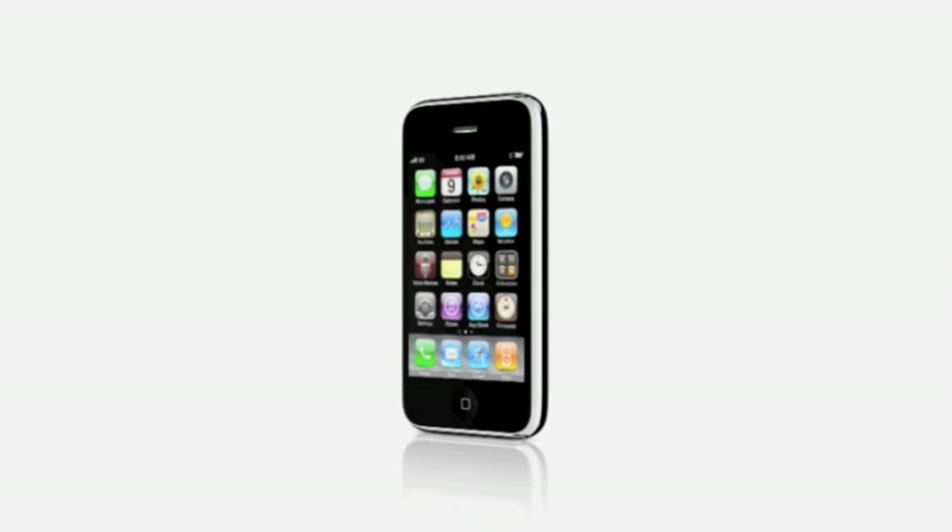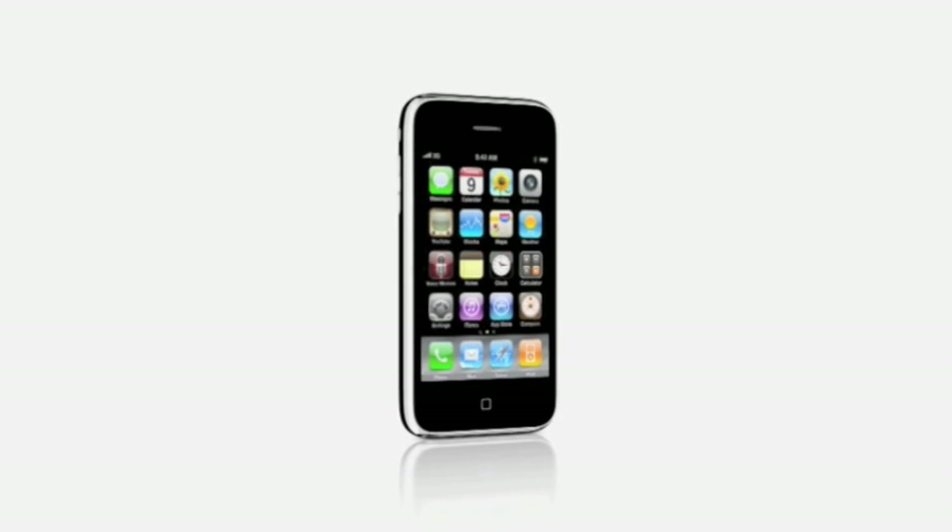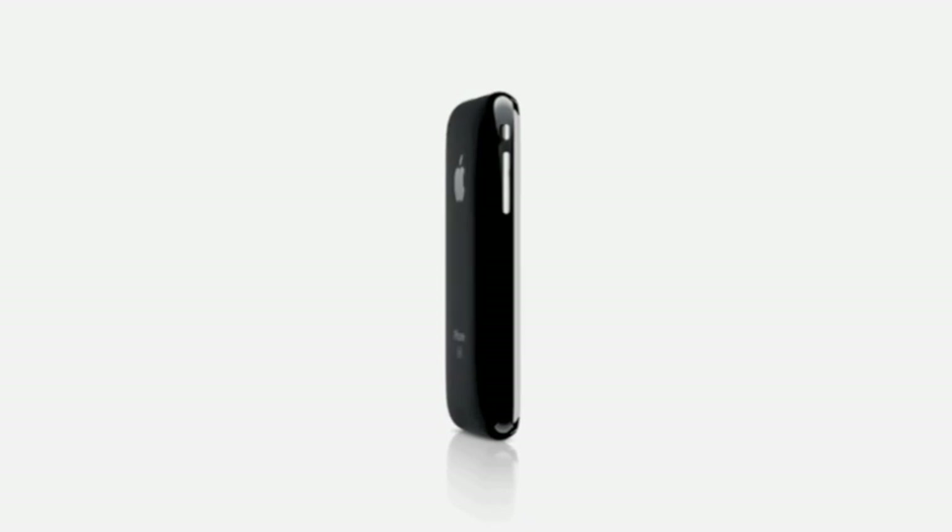Plus, new features like cut, copy, and paste, MMS, spotlight search, and more, all inside a simple sculpted design that feels great in your hand. Let's take a look at what's new with iPhone 3GS, the fastest, most powerful iPhone yet.